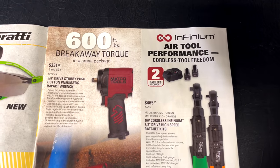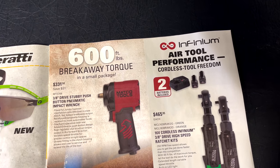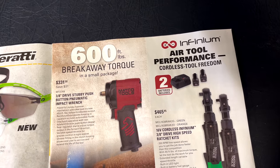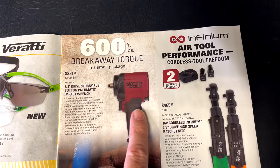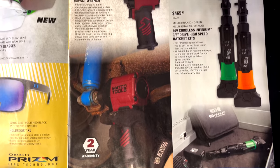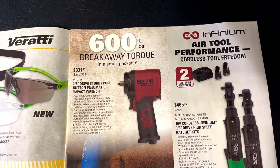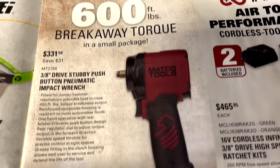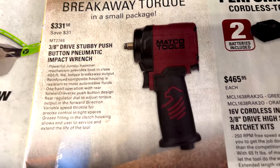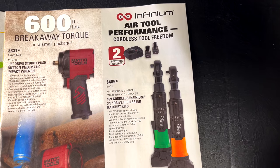They've got the pneumatic stubby — this is the three-eighths drive version at 600 foot-pounds of breakaway torque, part number MT2748. It looks like the only one on sale is going to be the maroon, since they don't offer orange and green colors. It does have a two-year warranty; these are really good impacts at $331.50, saving you $31.